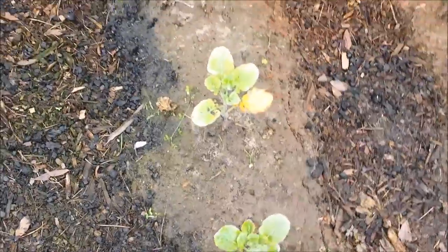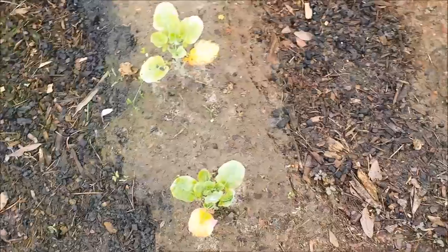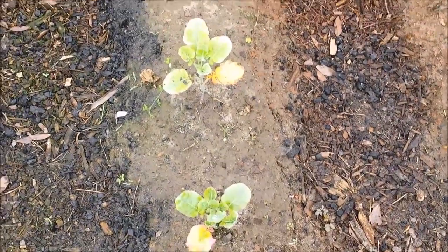This broccoli is still hanging. It's not really doing much compared to when it was planted — the same broccoli that's in the beds has heads forming on it already.